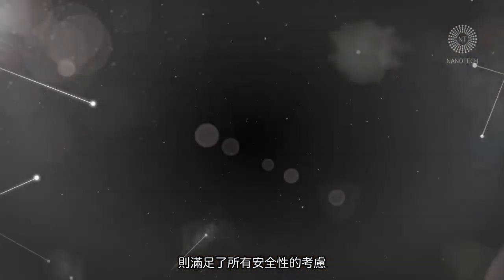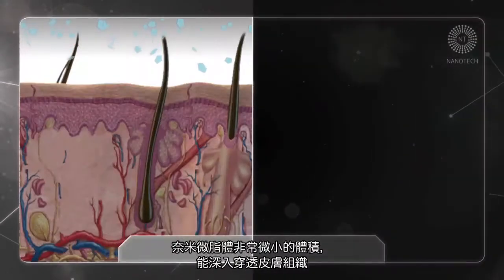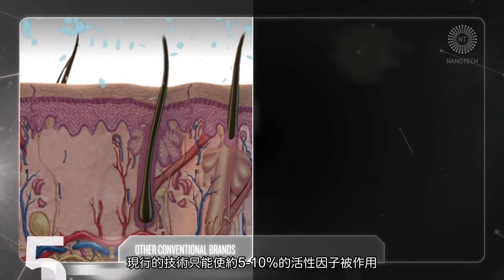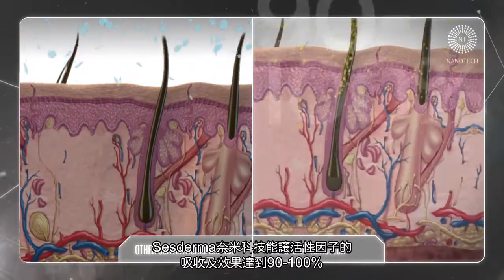Thanks to their nano size, they achieve better penetration and diffusion, so they are able to work deeply. Whereas the filtration of conventional cosmetic brands would be around 10%, Sesderma guarantees between 90 and 100% absorption.